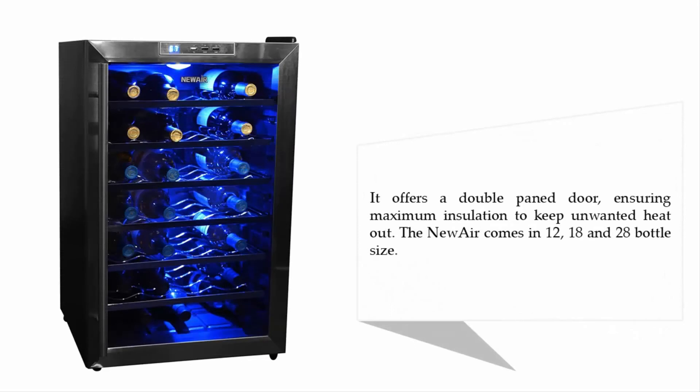It offers a double pane door ensuring maximum insulation to keep unwanted heat out. The NewAir comes in 12, 18, and 28 bottle sizes.